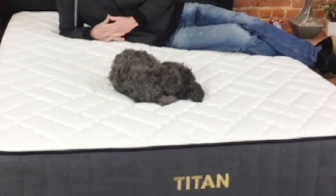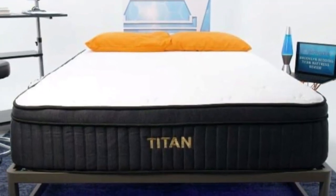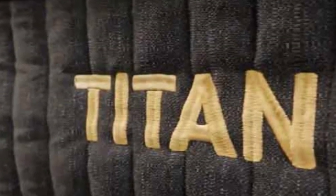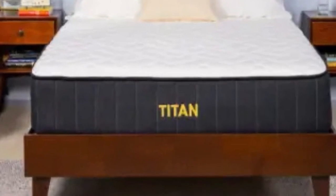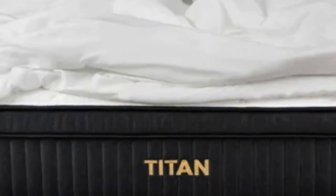Back and stomach sleepers between 130 and 230 pounds also felt reasonably comfortable. Our tests show cooling is a major strength of the Titan Plus. The Glaciatex cover is highly effective at dissipating heat, but even with the standard cover, the Titan Plus coils generate enough airflow to keep testers comfortable. Given the bouncy feel, we also awarded the mattress high ratings for sex.